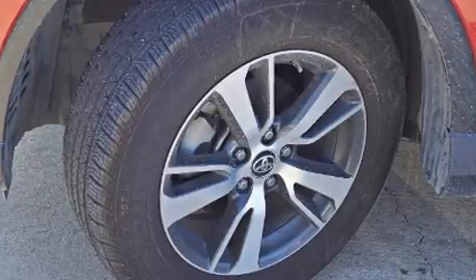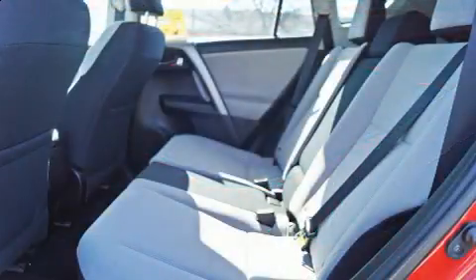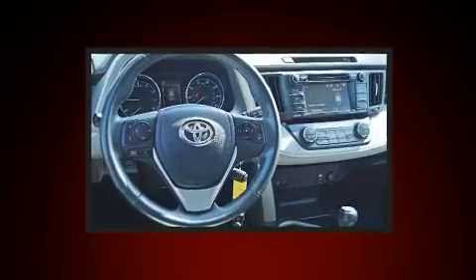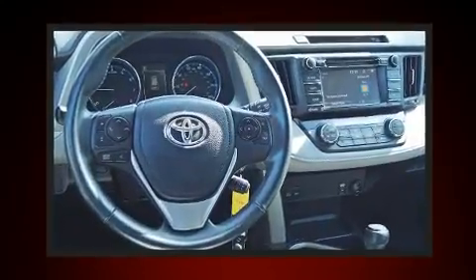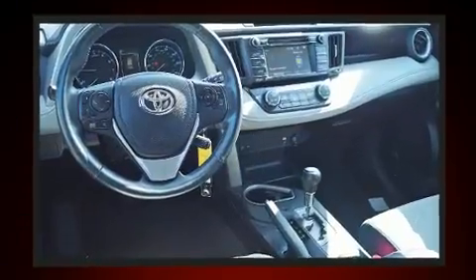Toyota infused the interior with top-shelf amenities such as automatic temperature control, front fog lights, turn signal indicator mirrors, a power rear cargo door, and one-touch window functionality.